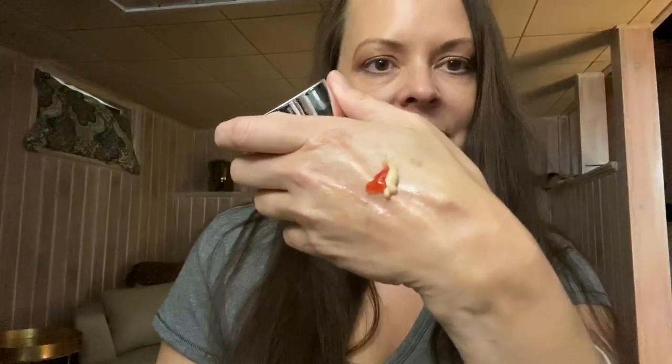My second favorite product is the TNS Essential Serum. This is a really cool dual chambered product, and you can see it's got two different sides to it. It's got human growth factor. I like to use this before I go to bed, really addressing my neck, my ocular area, as well as my face.